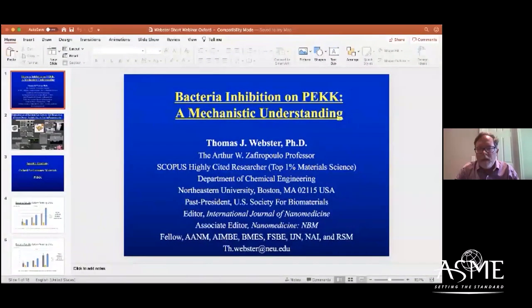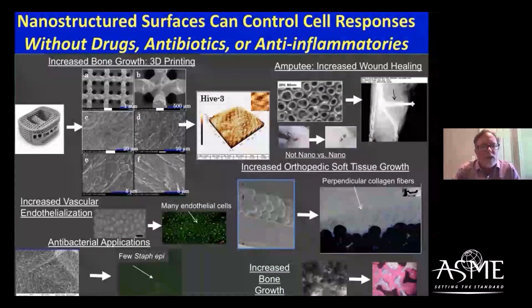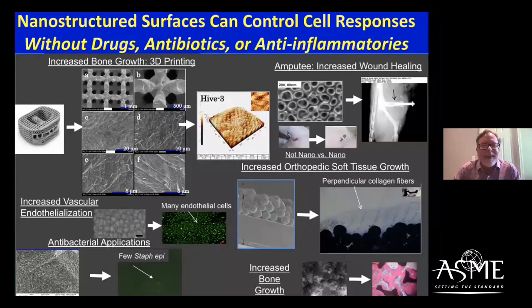Thanks Jim. That was a wonderful introduction for PEEK, which we have been studying and collaborating with Oxford on for about a year now to look at bacterial properties. As a small background, over my career we have spent a lot of time looking at nanostructured surfaces for orthopedics, vascular applications, antibacterial applications — really a wide range of medical device situations.